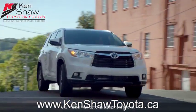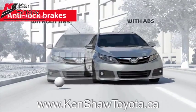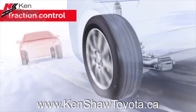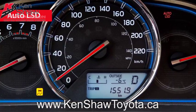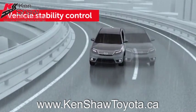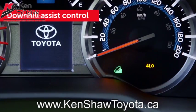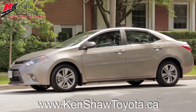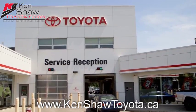Many Toyota vehicle safety systems rely on the braking system to perform their function, including anti-lock brakes, traction control, auto LSD, vehicle stability control, and downhill assist control, to name a few. The proper function of these systems requires the brakes to be in good mechanical order, emphasizing the importance of following Toyota's required maintenance schedule.